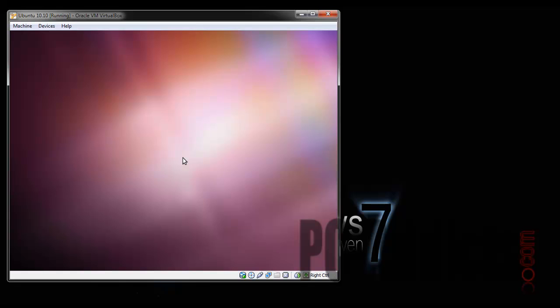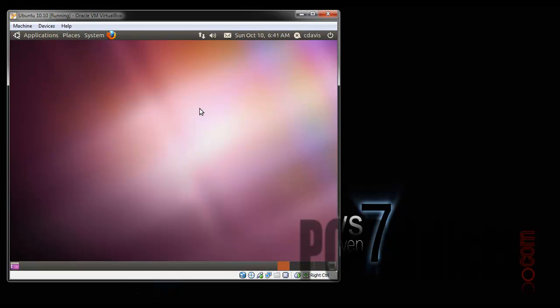I wonder if they changed the login screen — nope, same one. Background looks a little different though, kind of cool. That's going to be changeable of course. Alright, here we go.